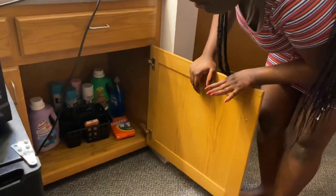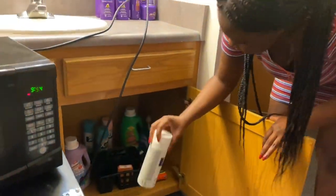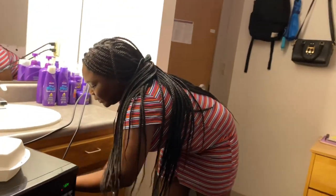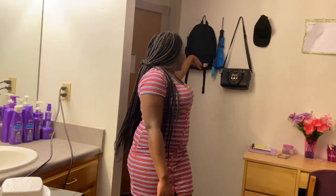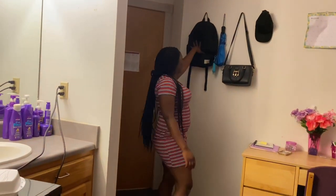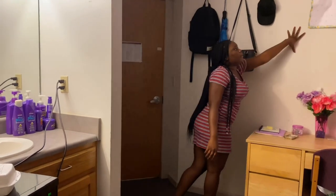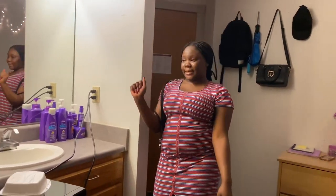Inside here is my laundry stuff and detergent. I also have some spray because I'll be doing some hydro dipping, and some canvases to decorate my room more, as soon as I can get to Walmart. Over here I hang my backpack, bag, umbrella, hats, my calendar, and my face mask — because you have to protect yourself from corona.